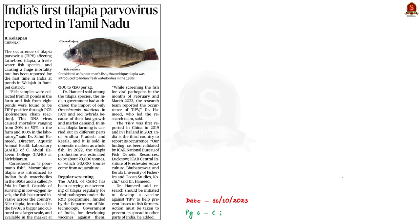Look at this article. According to this article, Tilapia parvovirus has been reported for the first time in India in Tamil Nadu. The virus is affecting farm-bred tilapia fishes, which is a freshwater fish species. This has caused significant fish mortality ranging from 30 to 50 percent in affected farm ponds.